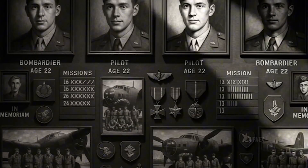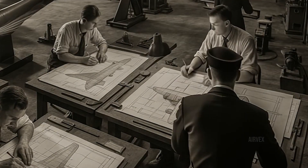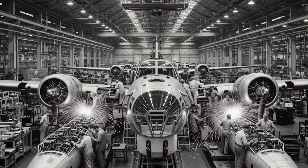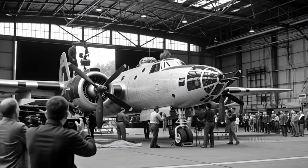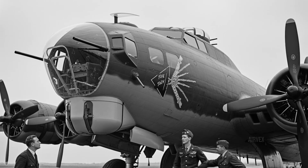The story began in the mid-1930s, when American military planners recognized the need for long-range heavy bombers capable of defending the homeland from distant threats. Boeing answered this call with the Model 299, which would evolve into the legendary B-17. A reporter, witnessing the prototype bristling with machine guns, exclaimed it looked like a flying fortress, and the name stuck.